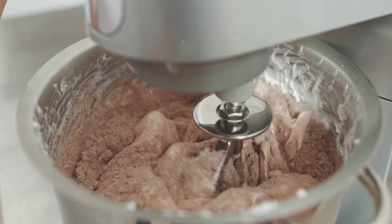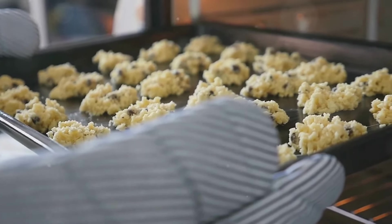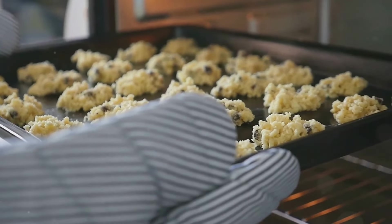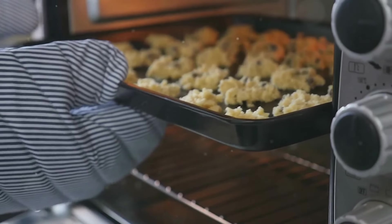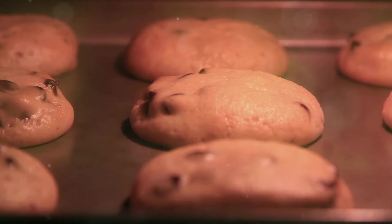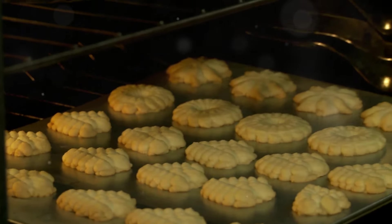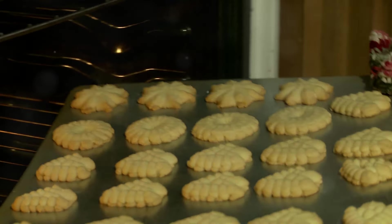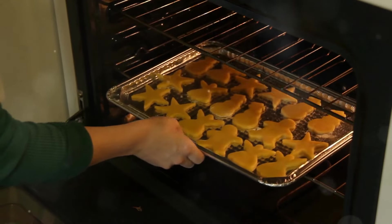The anticipation of tasting these cookies was building with each step. After preparing the dough, I preheated the oven and carefully placed the dough onto a baking sheet, making sure each cookie had enough space to spread out. Watching the cookies rise and turn golden brown in the oven was a satisfying sight. Once done baking, I took them out and placed them on a cooling rack. The cookies had a beautiful golden color, and the addition of the shiitake mushroom powder gave them a unique and enticing appearance.